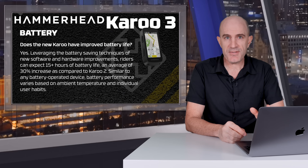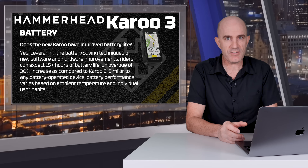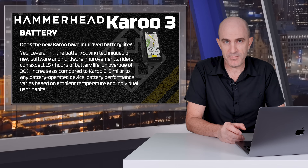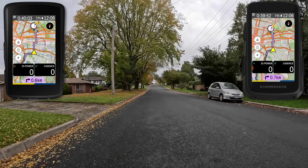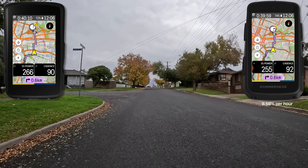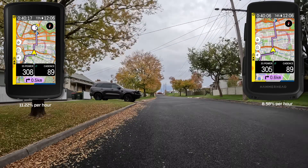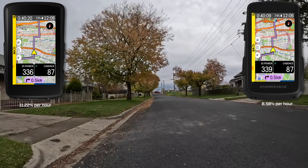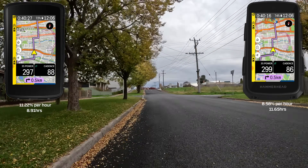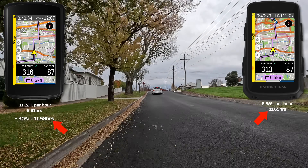On the battery side, SRAM/Hammerhead — which I'll now call SRamahead — are claiming up to 15 hours of typical usage, around a 30% increase on the Karoo 2. The Karoo 3 battery is reported as 3300mAh, up from 2500mAh on the Karoo 2. In a recent 90-minute ride I was getting 8.5% battery drain per hour on the Karoo 3, versus 11.22% per hour on the Karoo 2. The back-of-napkin math gives 11.65 hours for the Karoo 3 versus 8.91 hours for the Karoo 2 — adding 30% to the Karoo 2 gives 11.58 hours, so those two are pretty close.